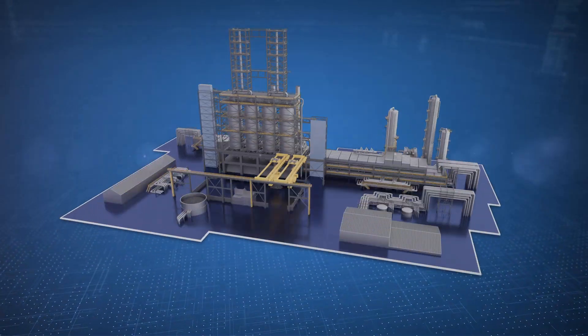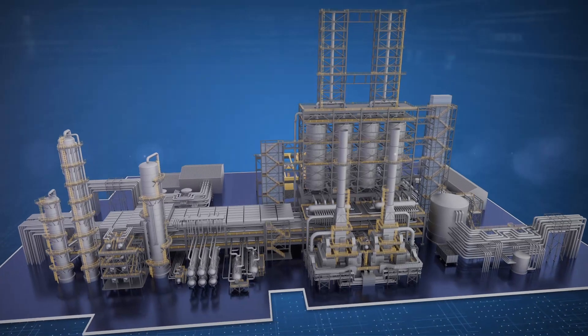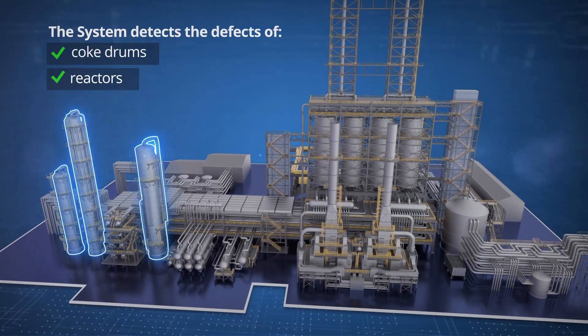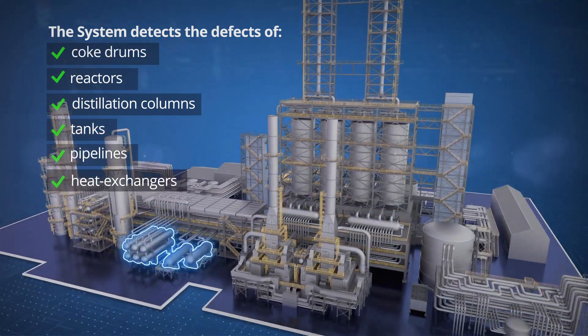The compact system continuously monitors the health of fixed equipment during operation, identifying malfunctions of coke drums and reactors, distillation columns and tanks, pipelines and heat exchangers.